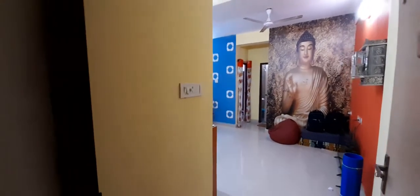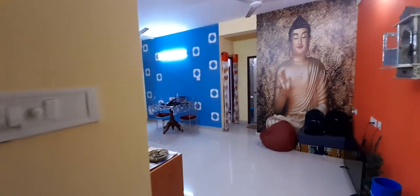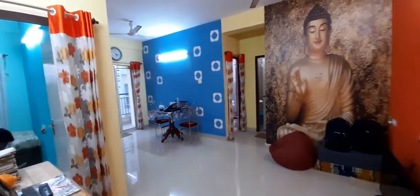Greetings from Right Group. Today we are at a property at Sonarpur Rajpur area near Narendrapur Ramakrishna Mission. This is on the third floor of a G plus 4 building in a gated community.